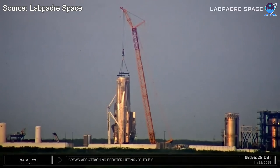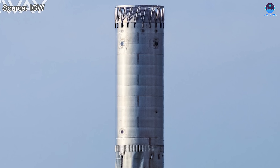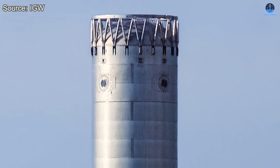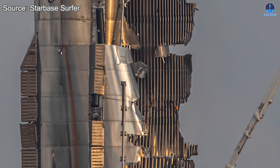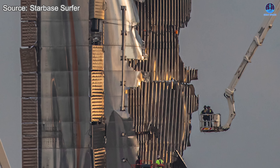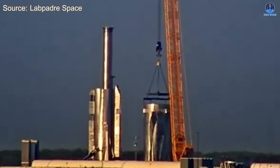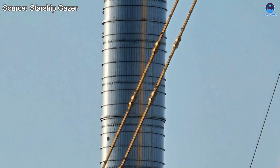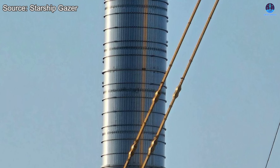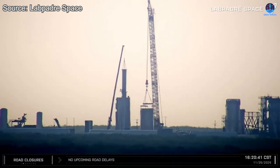Shortly after, the methane section was divided into three smaller parts. This decision seems to reflect the condition of the booster itself, because the upper area — including the hot staging ring and the grid fin structures — remained relatively intact, while the lower sections showed clear signs of deformation. In the most recent update, the remaining portion of B-18, the liquid oxygen section, was also cut apart. Unlike the methane section, this portion was divided into only two pieces. Once the forward half of the liquid oxygen tank was removed, the internal fuel transfer tube was revealed.